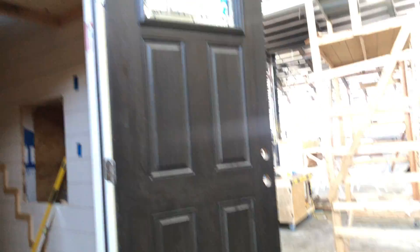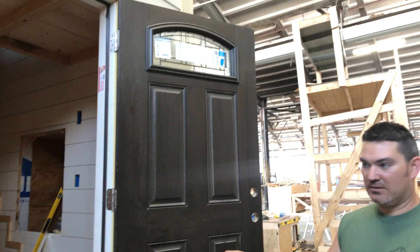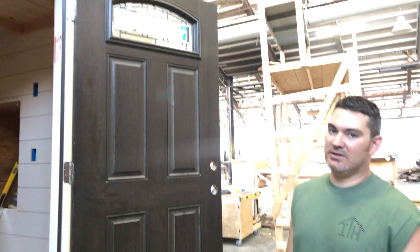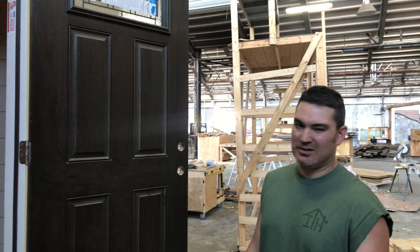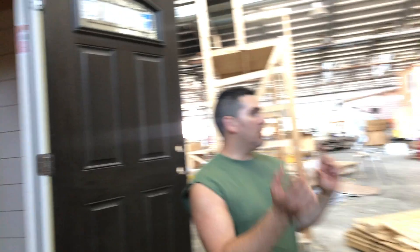They've got a really cool front door — the homeowner ordered a solid composite, already painted, really cool. Everything on the house will be 100% either Hardy or composite. Nothing will rot, no bugs will eat it — because wood-boring bees are terrifying.